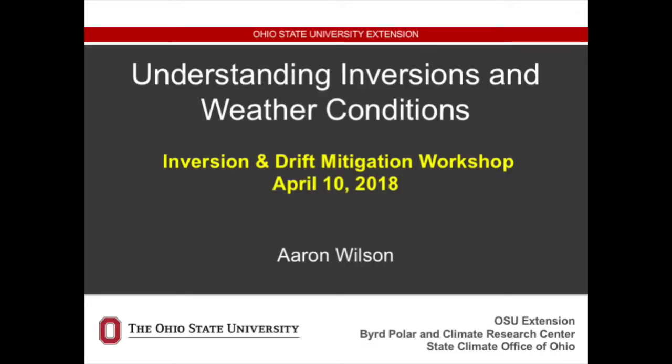Good morning, and thanks to Cindy for bringing me out to speak with you folks this morning. I felt a cold coming on a few days ago and I've been chugging the vitamin C, so if my voice flakes a little bit, I apologize ahead of time. I'm here today to share some information about inversions — understanding inversions and weather conditions.